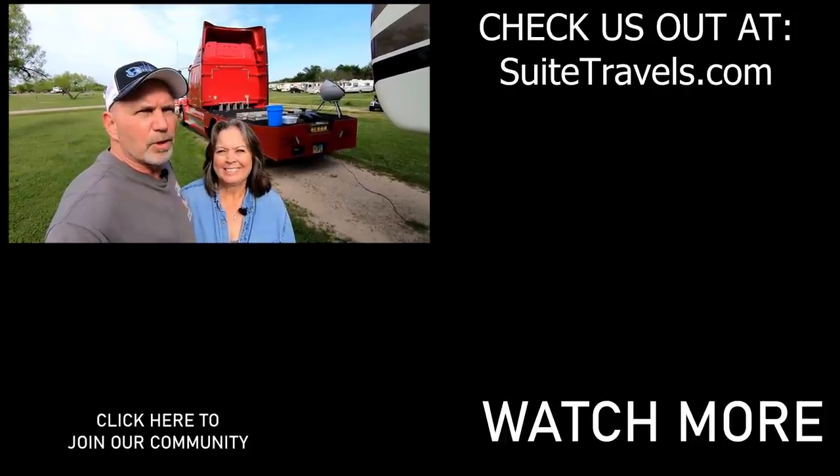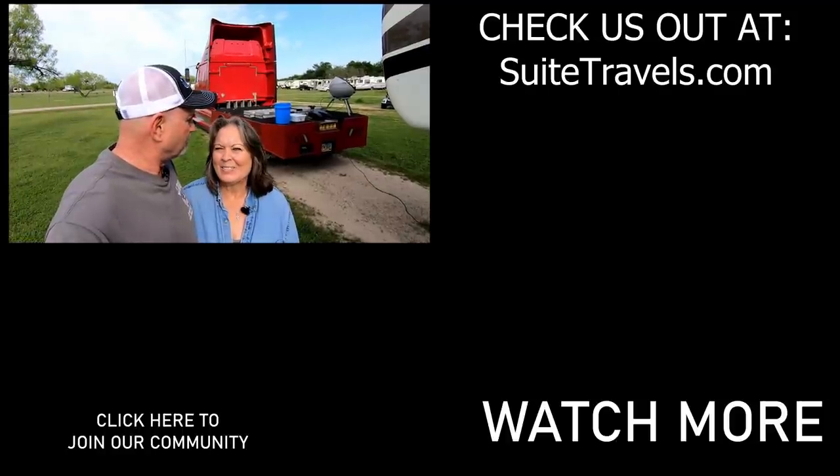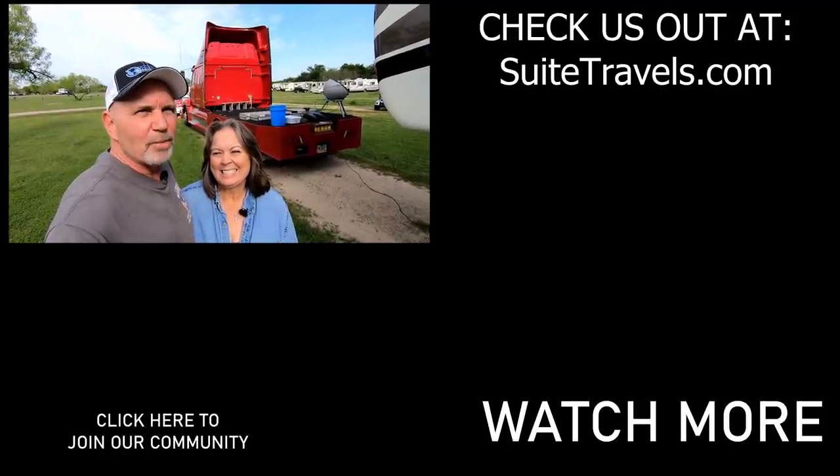Thanks for hanging out with us. We hope you enjoyed the tour. Thanks for watching, everybody — we'll see you soon.